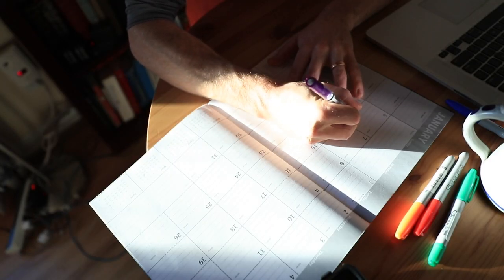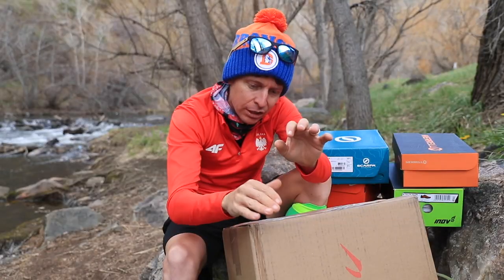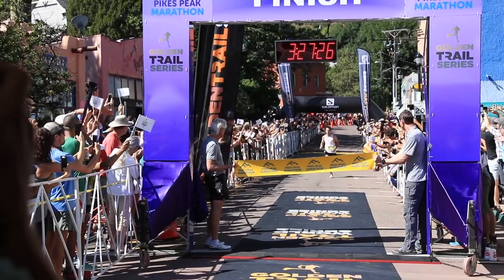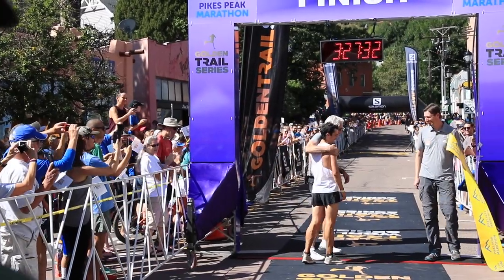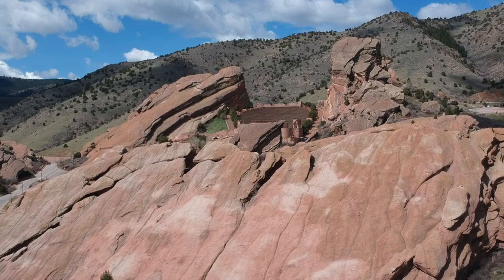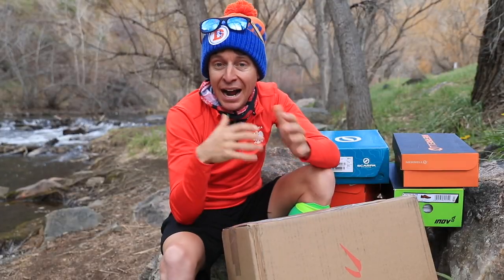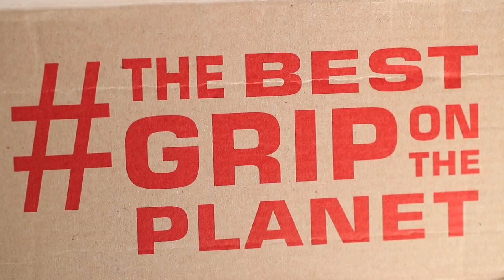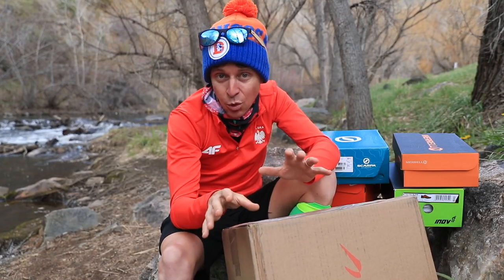The marathon training block, as you all know, is done — the road marathon, I should say. It's in the past. Early next week I want to talk about the game plan for the future, because everything's up in the air right now with the Pikes Peak Marathon, the New York City Marathon, everything. But definitely part of my game plan is getting up into the mountains, getting back out there, and testing trail running shoes for all of you sooner rather than later.